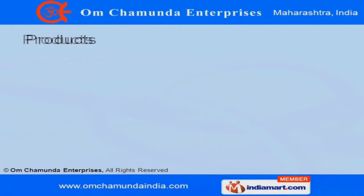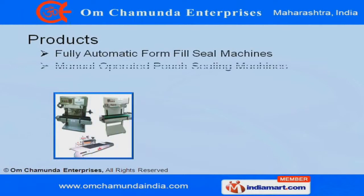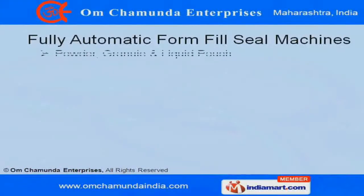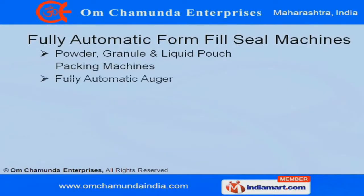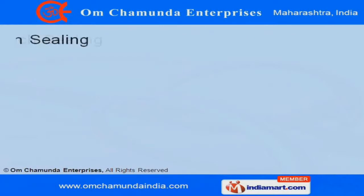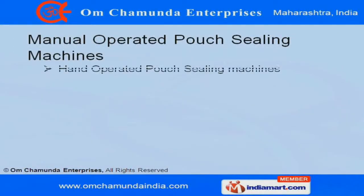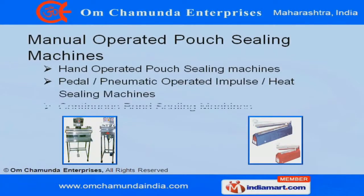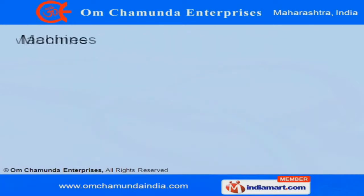We offer a splendid range of manual-operated pouch sealing, fully automatic form fill seal and thermoforming machines. We facilitate our clients with a fully automatic form fill seal machine which is cost-effective and easy to operate. Leveraging on our vast manufacturing facilities, we offer our clients a manual-operated pouch sealing machine that ensures perfect sealing.